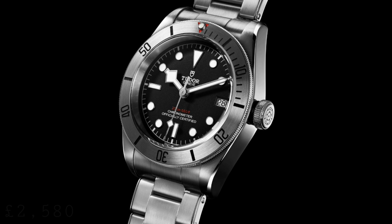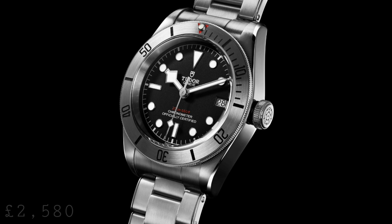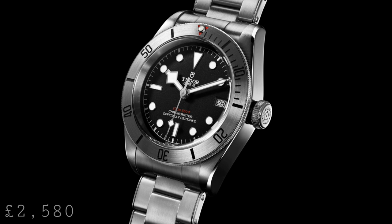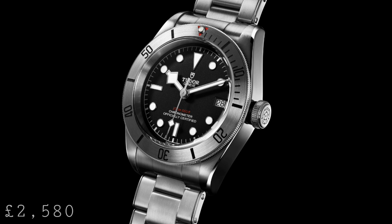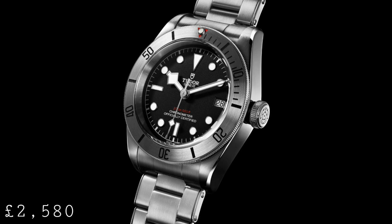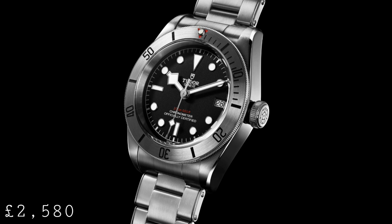The next watch on this list, which is also a very interesting release from the Rolex group, is the new Tudor Black Bay Steel. This is very much in keeping with the Black Bays as a 200-metre dive watch, with very classic style and a very old-fashioned Rolex and Tudor design. The watch features brush tops to the lugs and polished sides, making it a very classic choice. The watch retains the MT5612 automatic in-house movement from Tudor, which is a chronometer and has that 70-hour power reserve.